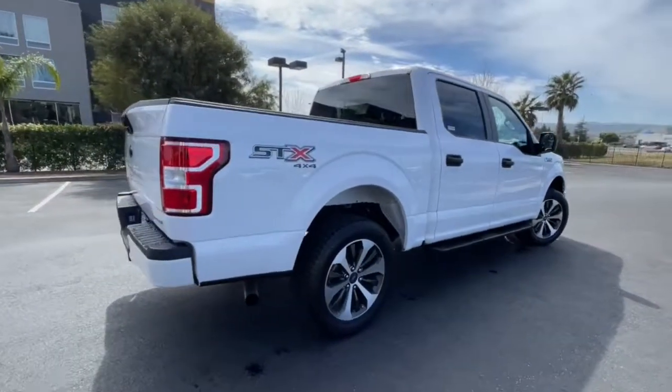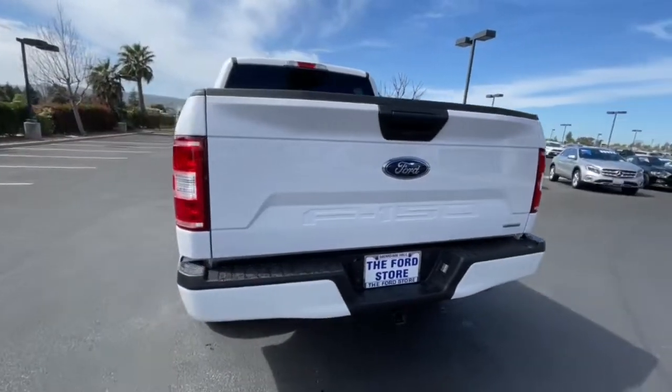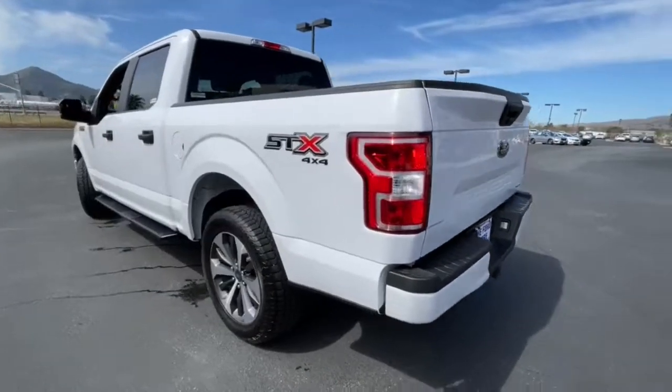What's more, available options let you customize its hard-working bed so you can be more productive than ever before. The following are some of this vehicle's highlighted options: